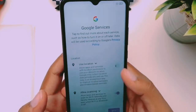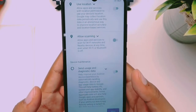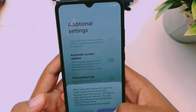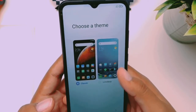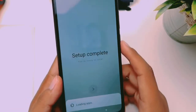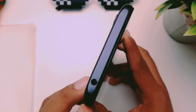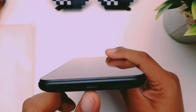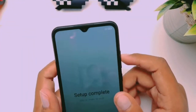The Redmi 9A features the Helio G25 processor. It has a 3.5mm headphone jack, a dedicated SIM card tray, a charging port, speaker, microphone, power button, and volume up and down buttons.